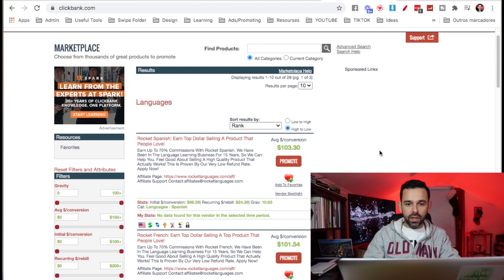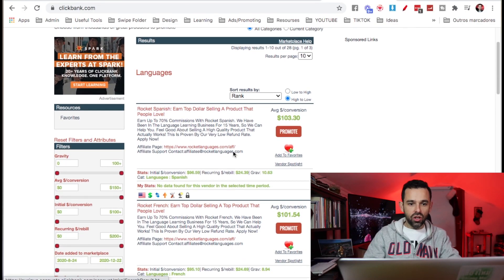What we have here with ClickBank are courses that teach people how to speak Spanish. Look at this one right here — earn top dollar selling products that people love. Earn up to 70% commissions. Feel good about selling a high quality product that actually works, proven by a very low refund rate. And they pay $103 per sale — for each sale that you make, you make this amount.